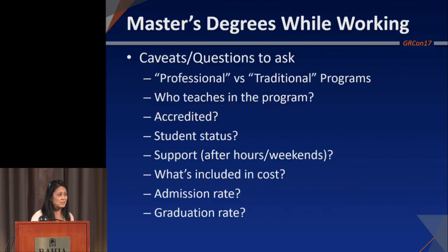What's included in the cost? Does it include books and materials? And look at the admission rate — you actually don't want one with a really high admission rate. If they're admitting 100% of people, maybe it's a degree mill type of place. You want to look at both the admission rate and the graduation rate for these programs.